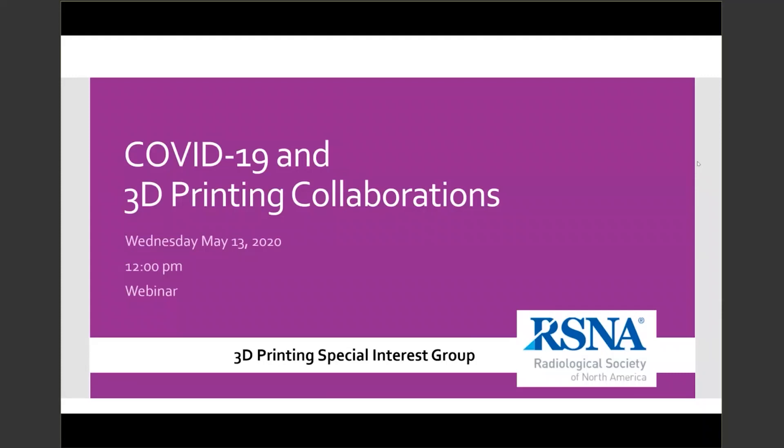Good afternoon and welcome to the second RSNA 3D Printing Special Interest Group's webinar of the year. I am Peter Liacouris, the current SIG chair, and I will be moderating today's webinar along with Andy Christensen, our current SIG secretary.